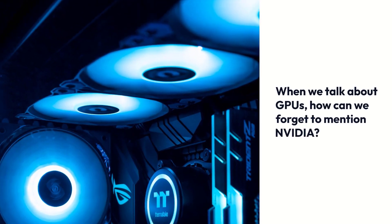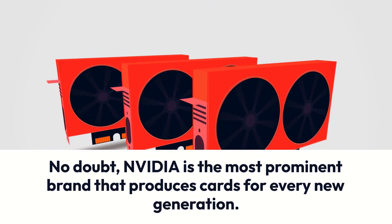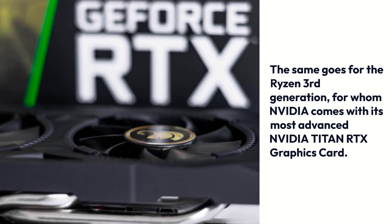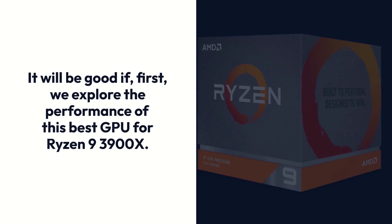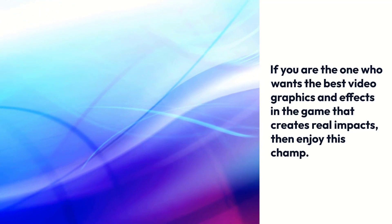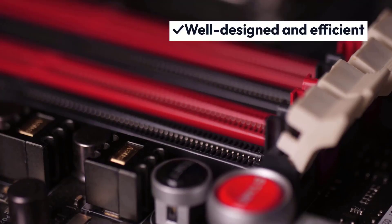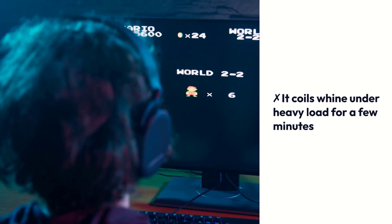When we talk about GPUs, how can we forget to mention NVIDIA? No doubt, NVIDIA is the most prominent brand that produces cards for every new generation. The same goes for the Ryzen 3rd generation, for whom NVIDIA comes with its most advanced NVIDIA Titan RTX graphics card. If you are the one who wants the best video graphics and effects in the game that create real impacts, then enjoy this champ. Pros: High-end performance, great memory support, well-designed and efficient, best gaming results. Cons: It coils wind under heavy load for a few minutes, and it is expensive.